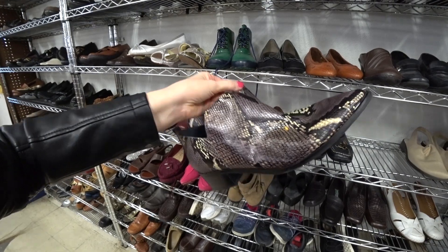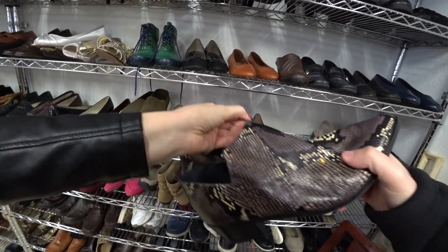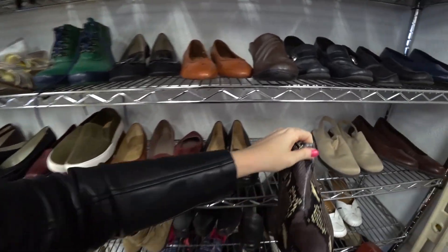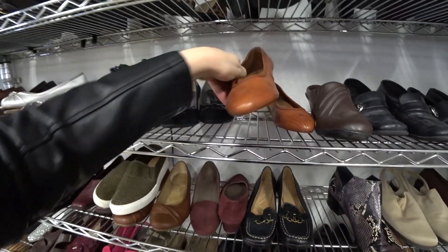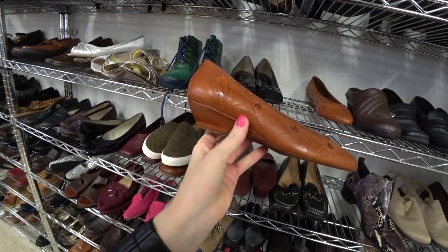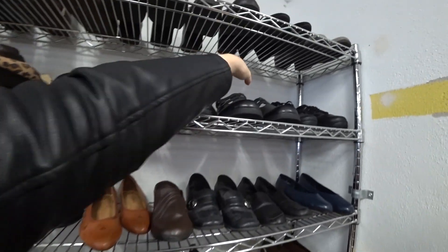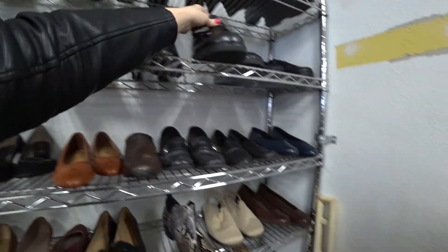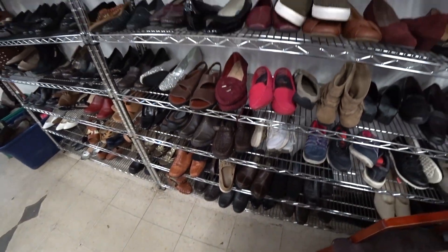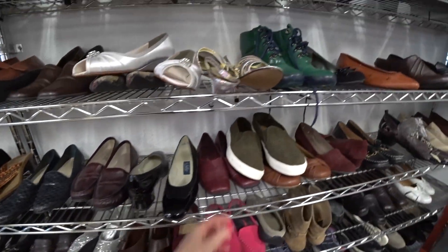Mark Fisher shoes - these probably originally retailed like a hundred. What is that? I don't know, will it come off? No, I don't know what that is. Wet your finger. Look at these - Air Step - these look nice. You don't think they're going to come clean? That looks like a bleach mark, unfortunately. That would have been another really good score there. Oh well, what can you do?